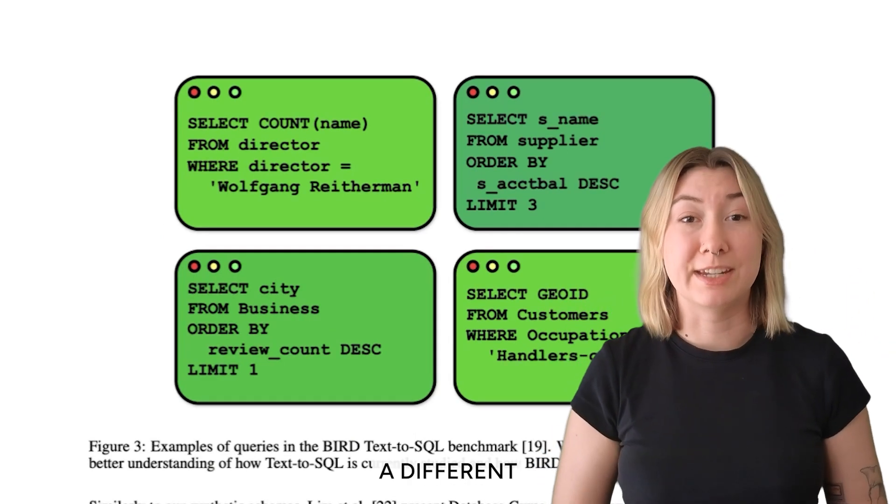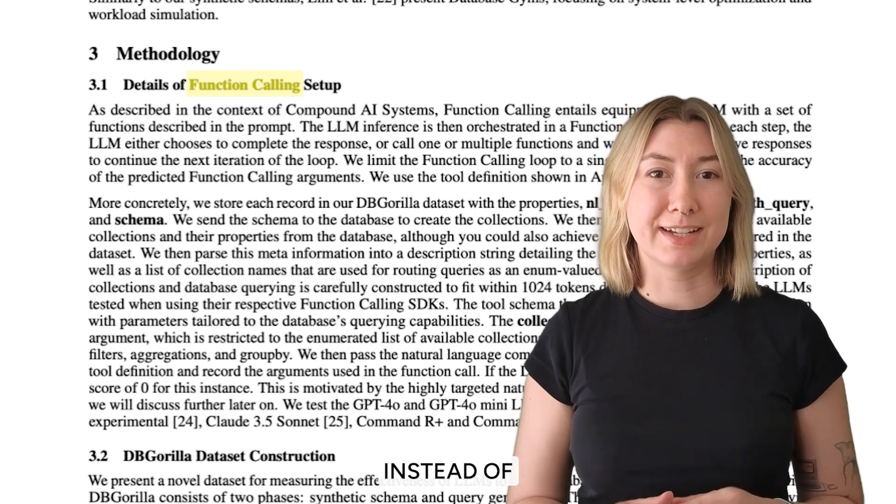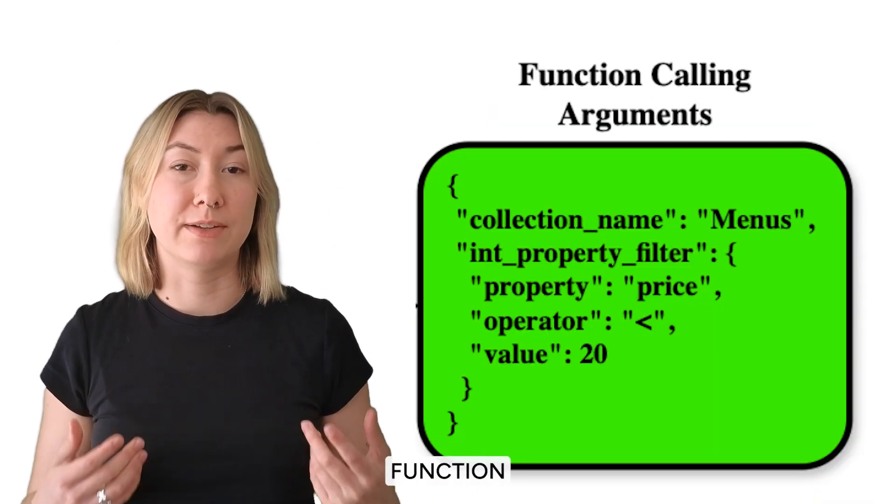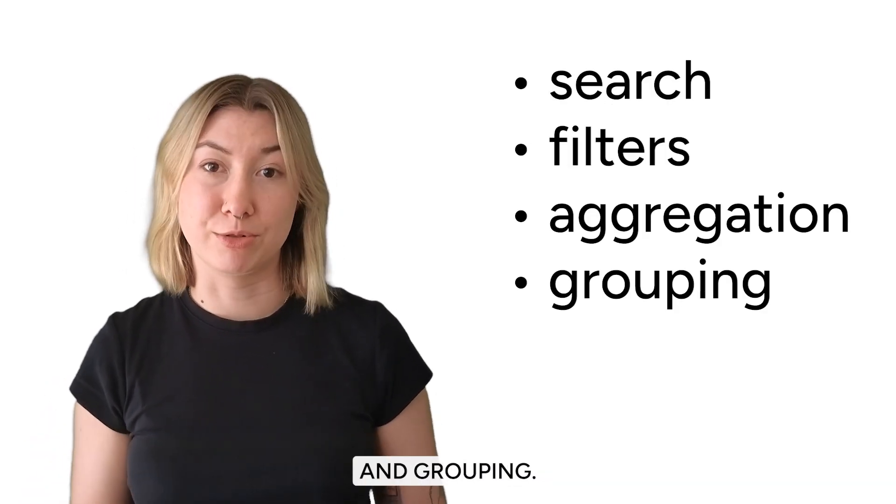This paper proposes a different approach — function calling. Instead of generating raw SQL, the LLM structures its queries using predefined function calls in a JSON format with optional arguments for search, filters, aggregation, and grouping.